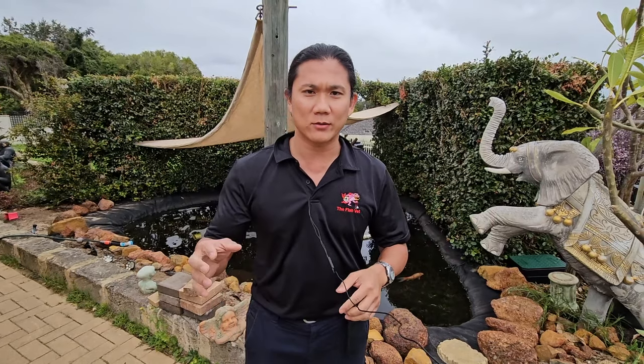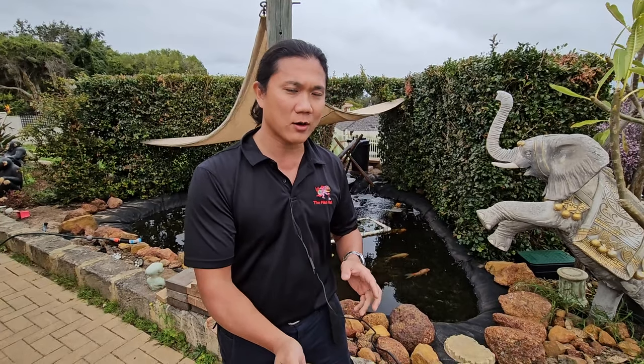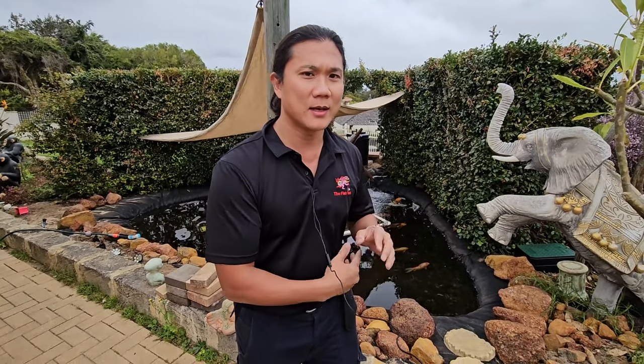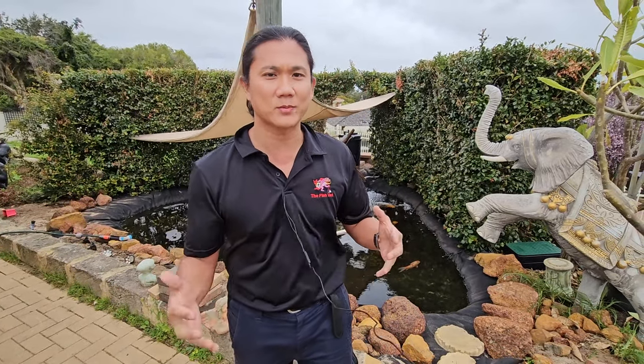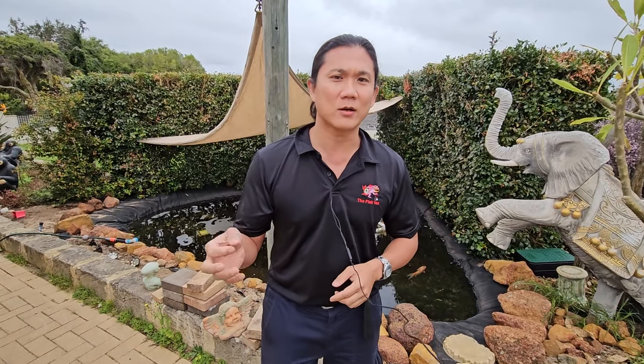So we're going to try and reduce that froth by doing water changes and also using a hose to spray it out. We also believe the fish are so stressed and sick — they've never been exposed to parasites before — and they're producing so much mucus trying to slough off all these parasites that they're sort of suffocating themselves with all this excess mucus.